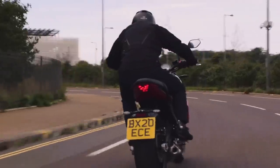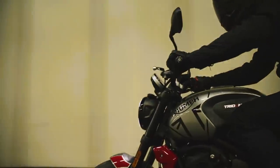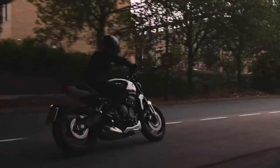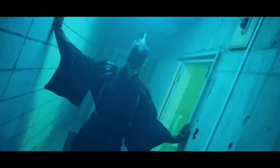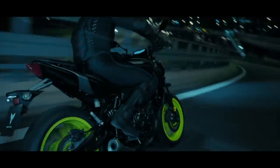Last week Triumph announced their entry into the affordable middleweight market with the awesome looking 660cc triple cylinder Trident, and I speculated as to whether it can take the crown of the king of the segment, the MT-07. It's a tough bike to beat, offering snappy performance at a price that other manufacturers will struggle to match. Yamaha say they've sold over 125,000 of them in Europe since its first iteration, making it the most popular naked bike since 2014, with over twice as many sold as the nearest rival.